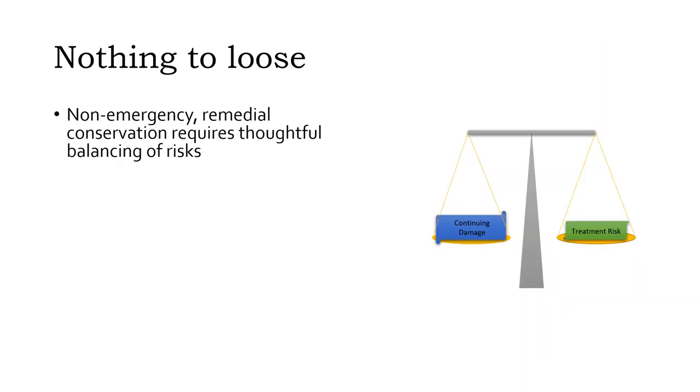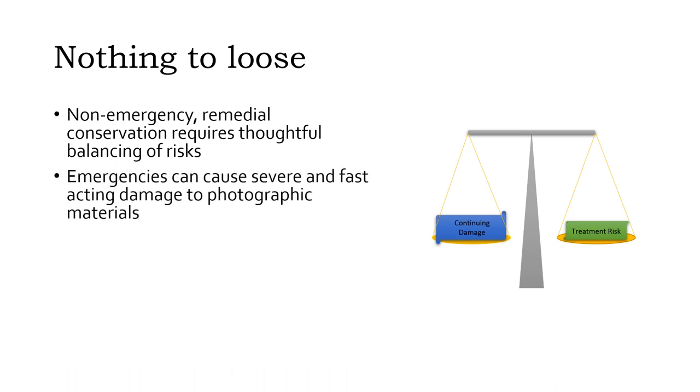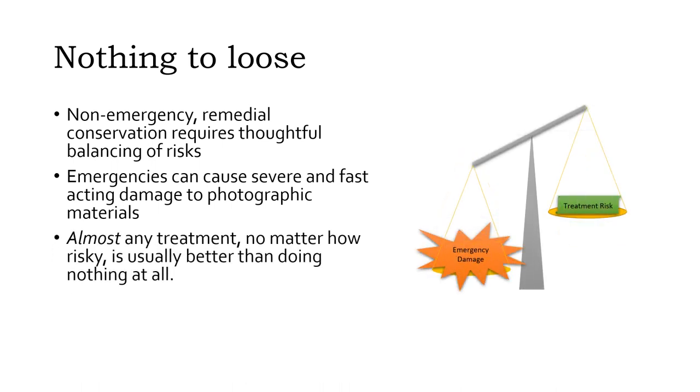When we talked about remedial conservation, our focus was on evaluating the risks posed by a treatment and making thoughtful decisions that balance those risks against the existing damage and ongoing decay processes already affecting the photographic materials. Emergencies often cause such severe and fast-acting damage, especially to photographic materials, that the risks of not treating the damage are massive compared to the treatment risks. Almost any treatment becomes preferable to doing nothing at all, because salvaging something, even with unmitigated damage, is better than salvaging nothing.